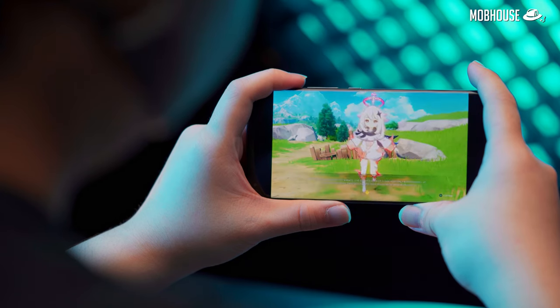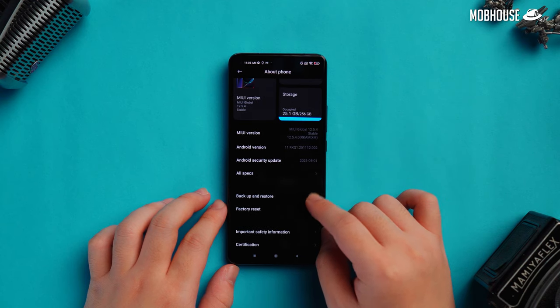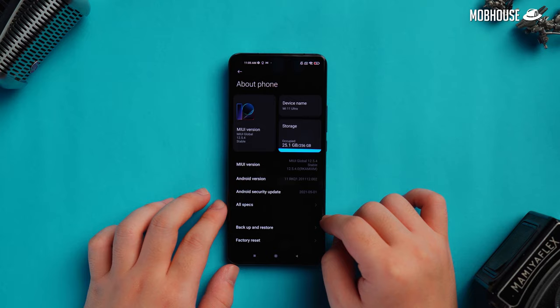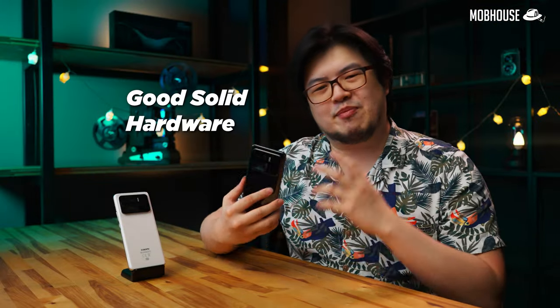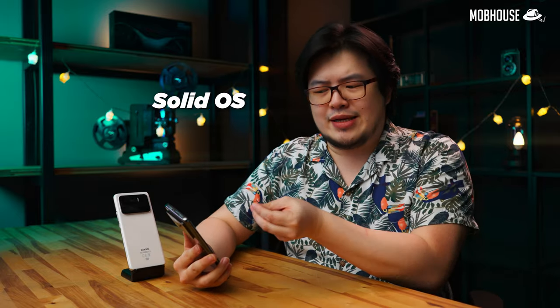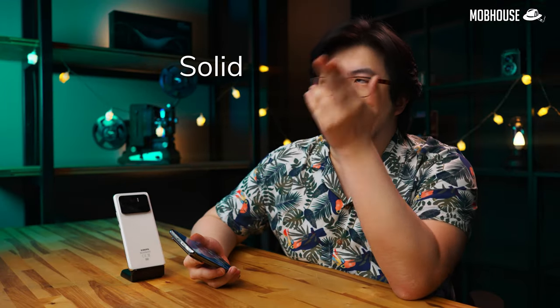Overall, the display on the Mi 11 Ultra is simply gorgeous to look at. No matter if you're binging Netflix or playing games, you're going to get vibrant colors that just pop. Words are also ultra sharp, crispy and easy to read thanks to that high-resolution screen. Of course, good solid hardware is not the only thing that makes a phone — you also need solid software, a solid OS and a solid user interface.